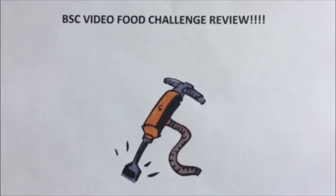This is the BSC food video challenge review. Hey, it's Jack Hammer here for the Jack Hammer food reviews. Today we are in the north of Poland — we are in Warsaw. We're gonna head into Green Cafe Nero.